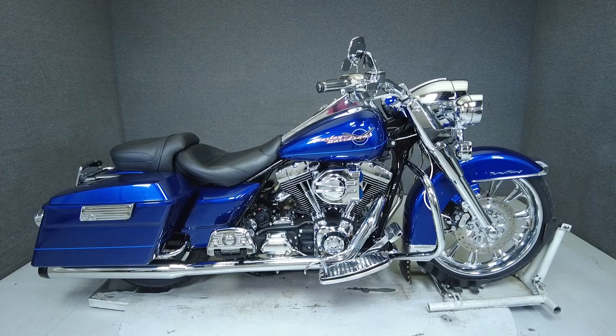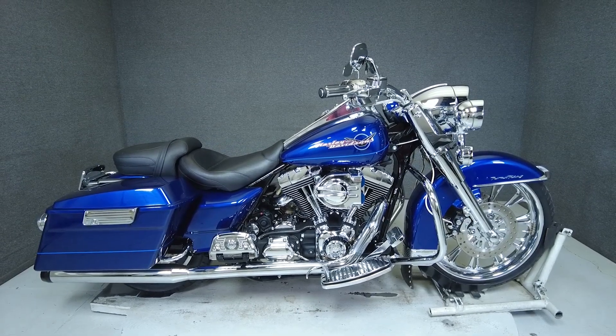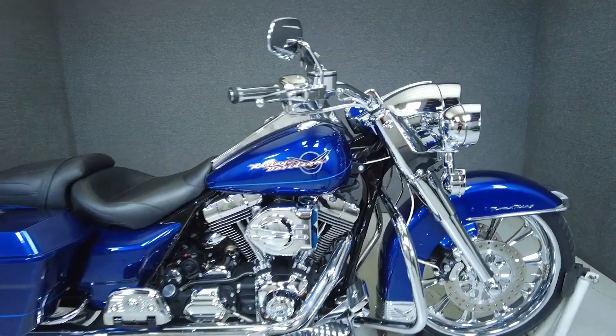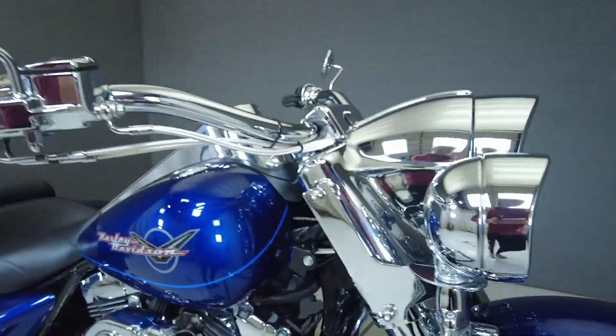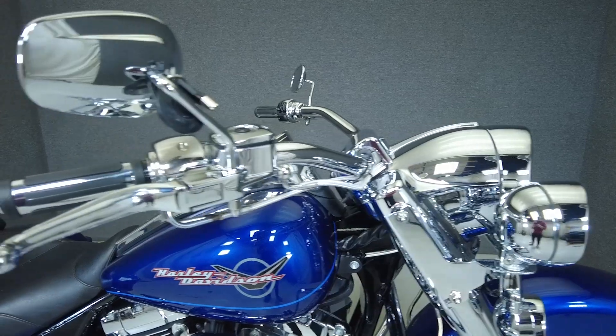Hey everyone, this is Keegan from National Powersports. This well-maintained 2006 Harley-Davidson Road King with 32,444 miles passes New Hampshire State Inspection and runs well.